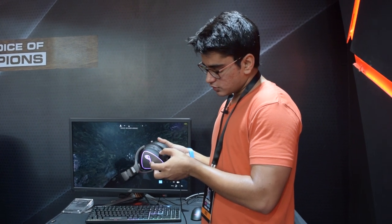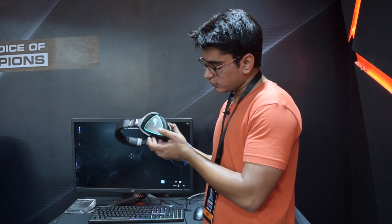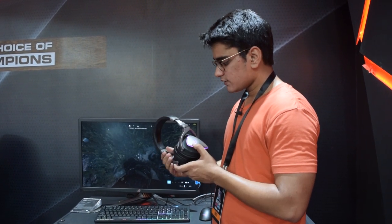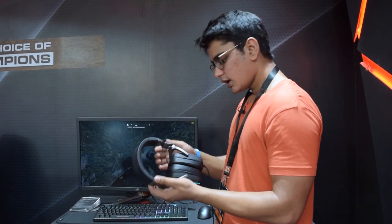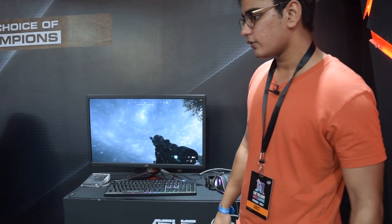You have other controls as well — for example, you can control your volume from here and control your lighting from here. And it has nice metal construction on the headband, so this is a really great product for gaming.